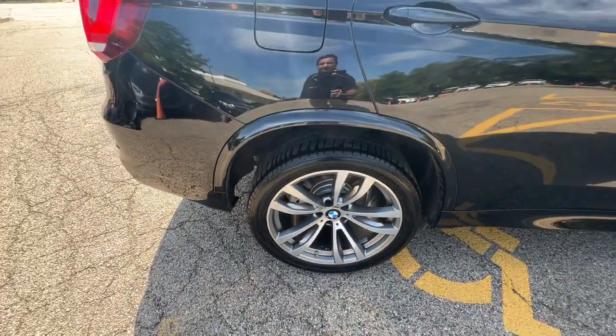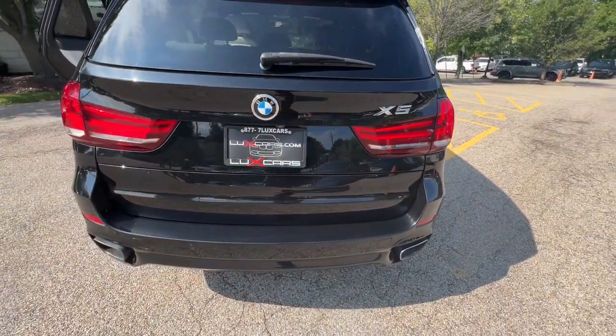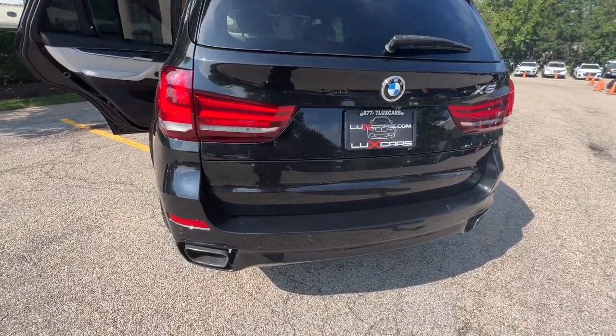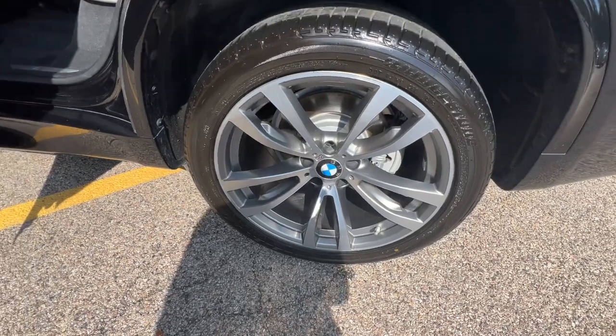M Sport Package. Premium Package. Driver Assistance Package. Lighting Package. Driving Assistance Plus Package. Head-up Display. Rear-view Backup Camera. LED Adaptive Headlights. Auto High Beams. 4-Zone Auto Climate Control. Comfort Access Keyless Entry.